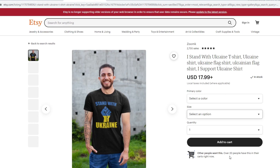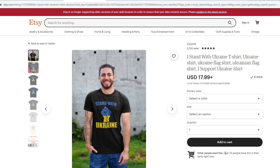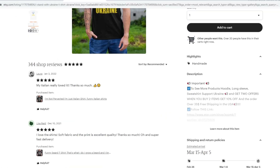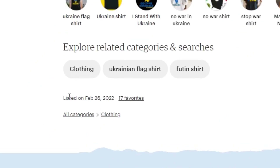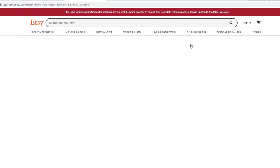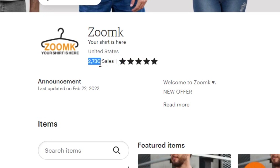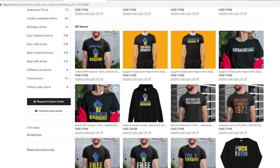Now let's get to something a little bit more risky, and also more profitable. Take this one for example — it's a simple t-shirt with a symbol and some text: 'Stand with Ukraine.' Over 20 people have this in their carts right now, a good sign that it is trending. It also has 344 shop reviews. It is listed on the 26th of February. If you want to know how many sales this person is getting, just click on the shop at the top of the page — you can see it has over 2,700 sales. This person made a full collection just for this trend, and that's why he is making so many sales.